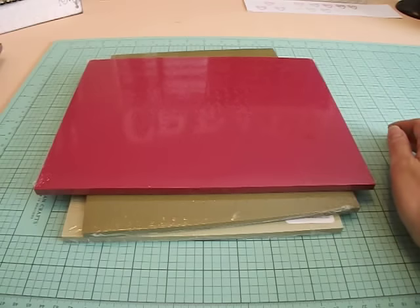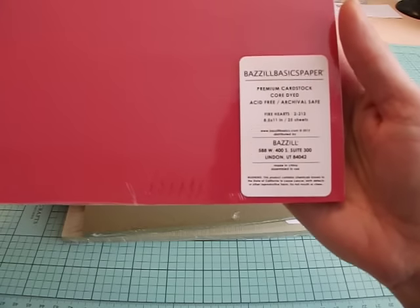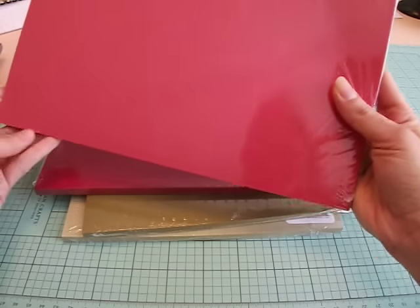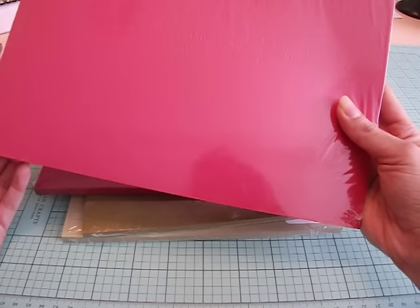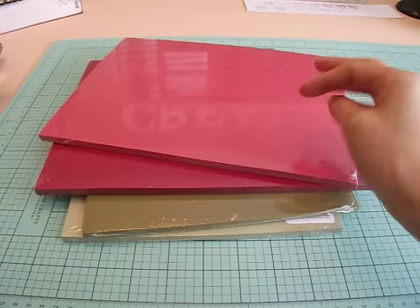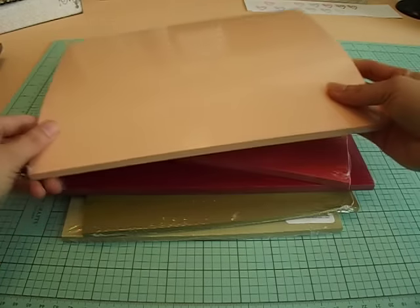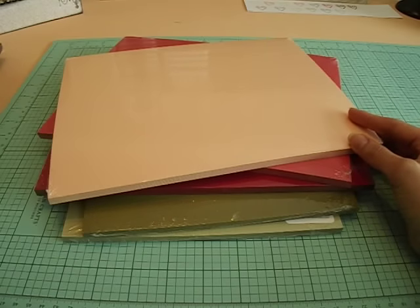So I got the red cardstock, and I picked up another shade of red — it's called Fire Hearts. It's red, but it's a lighter shade of red. It's not pink; it's a pretty red, but I think that would be great for Valentine's Day as well. I also got this peachy color, and I think this would be really pretty, too. I have a couple of paper pads that this would go really well with.